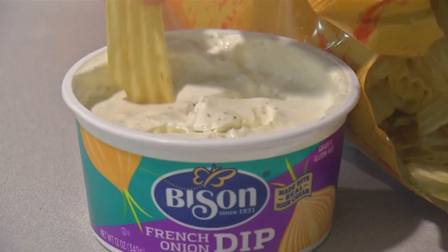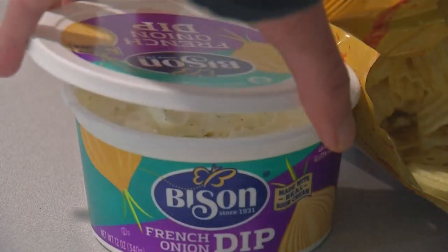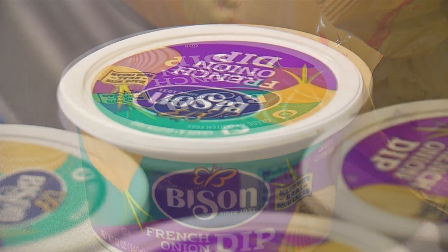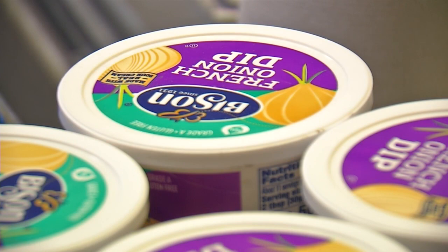The loyal following we see here with Bison Dip is amazing. Since 1931, Bison has been making some of your favorite condiments. Locally, the most popular is the famous French onion dip.